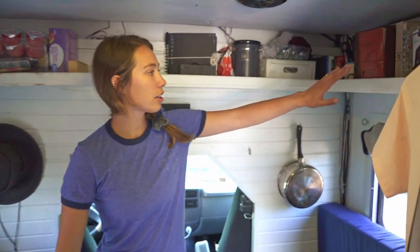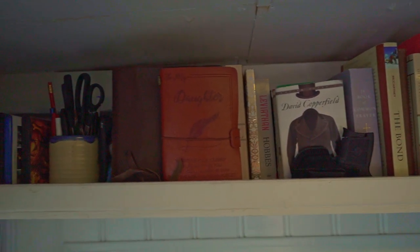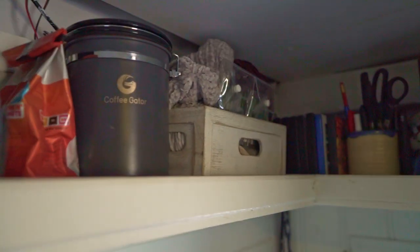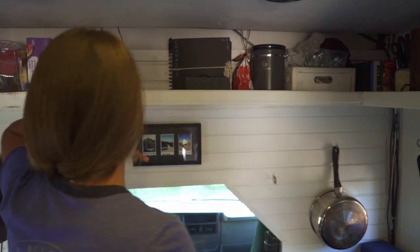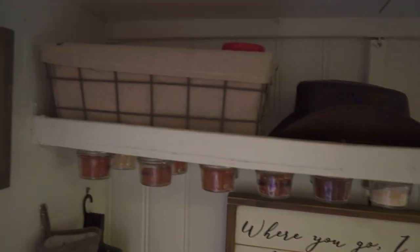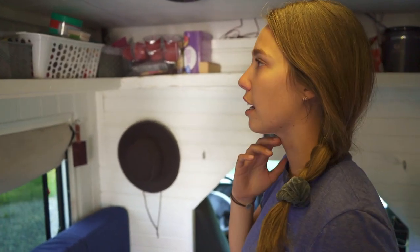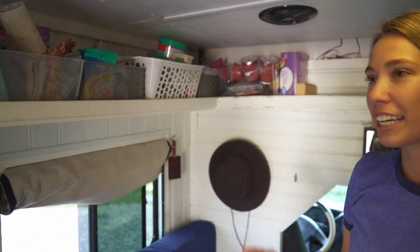Over here, we got our books and movies and such that we haven't watched yet, but we have some books here. I got my knitting, coffee, some charger stuff, and then pretty much all of our shelf space has just been for food. I put a blanket up here, and we have vitamins here. I have a couple candles that I didn't want to throw out, so I still have them.